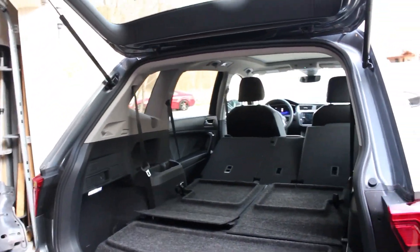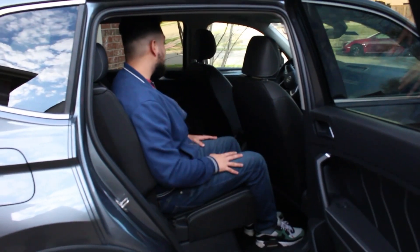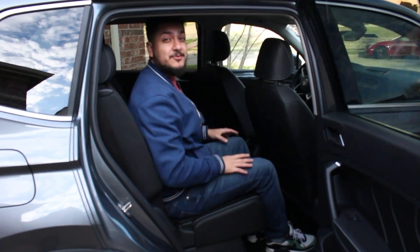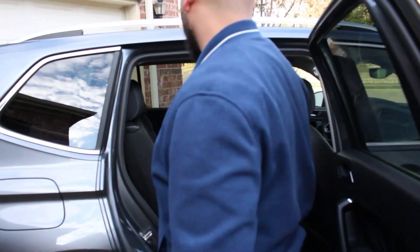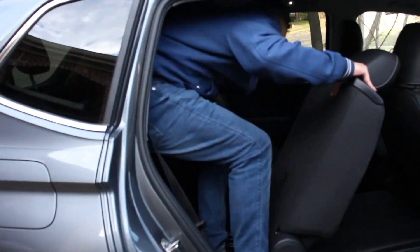Hopping into the back seat of the Volkswagen Tiguan, I'm sitting behind something close to my own seating position and I have decent leg room and pretty reasonable headroom, especially due to the panoramic sunroof. The real question is: can I fit in the third row? This is a mid-size SUV so having a third row is actually pretty unique. The seat is on a rail so it lifts forward — let's see if I can get in.